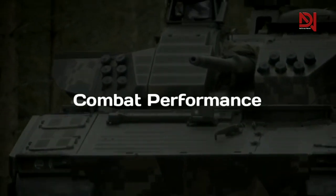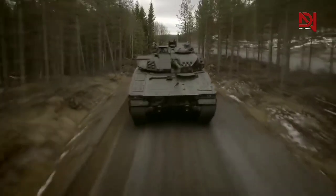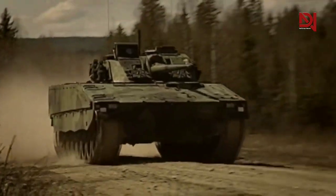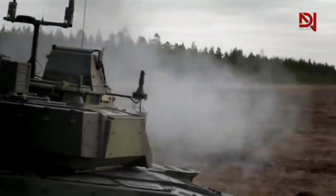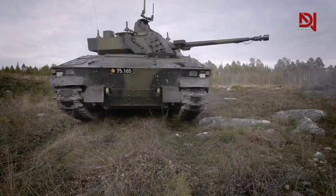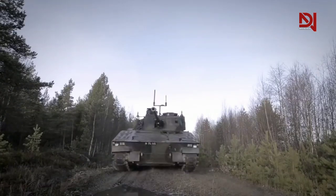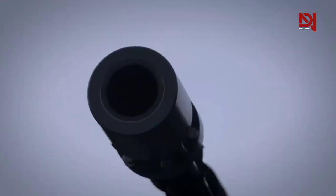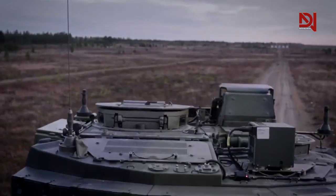The CV-90 is a third-generation IFV developed by Sweden in the early 1990s. It was designed to replace the aging Pbv 302 tracked vehicle and provide the Swedish Army with a modern, reliable, and combat-proven IFV. The CV-90 entered service with the Swedish Army in 1997 and has since been exported to several other countries.